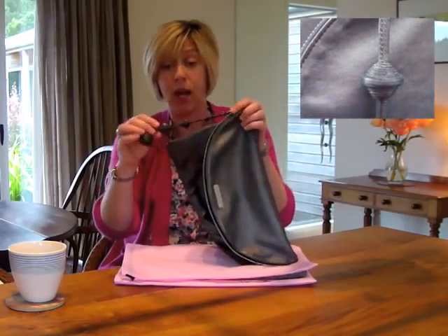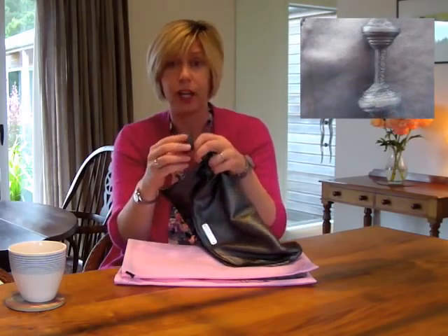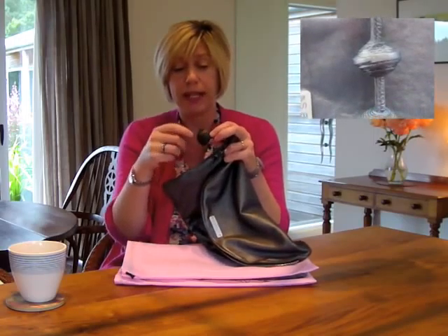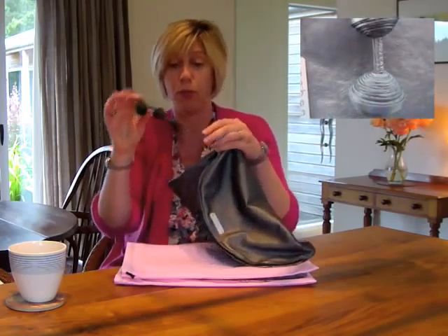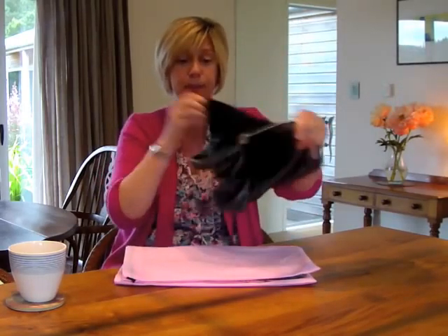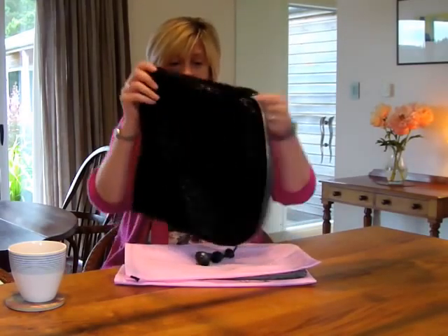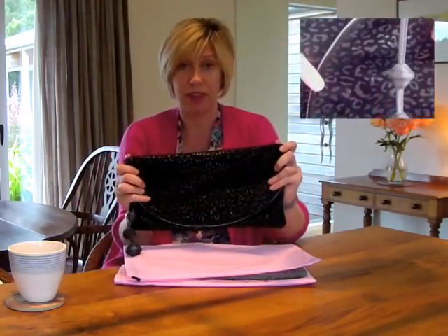And again, I unzip her. While I unzip her, I just want to show you the really lovely toggles here — the pull toggle — which is actually beads that are made out of strips of leather wound round and around and round to produce this beautiful bead. So, again, unzip her — and this time, lovely jet black soft suede, again with the funky leopard print.